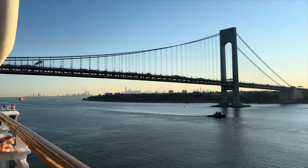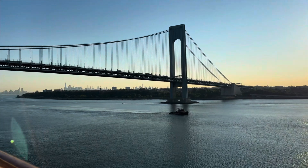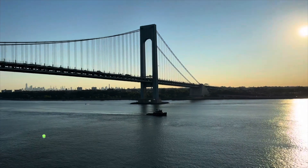This footage was taken while at sea, while approaching the Port of Embarkation at New York.